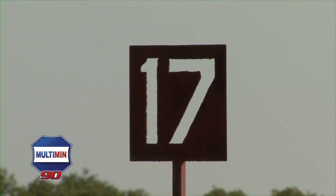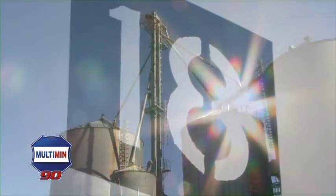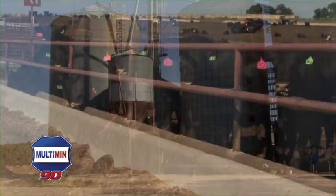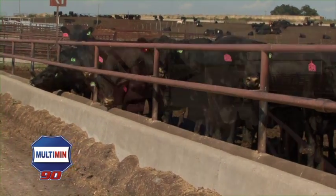If you're a feedlot operator, this is a product you should take a look at for several reasons. It's got the right trace minerals and can be given at the right time during these critical stress periods. It's a product to add to and make your trace minerals work much better. If you're a feedlot operator, you should look at it and see if it can fit into your program.